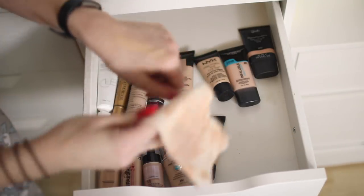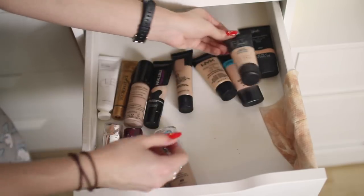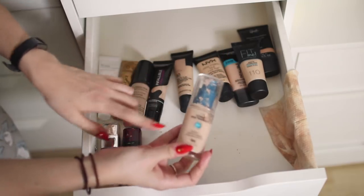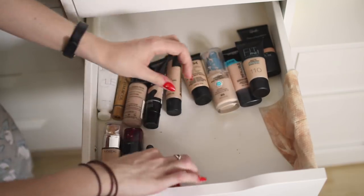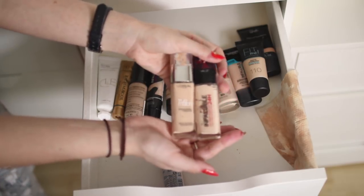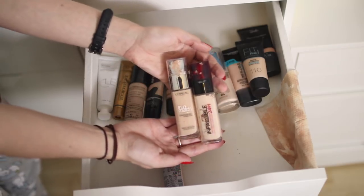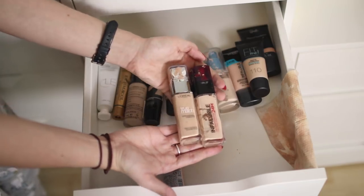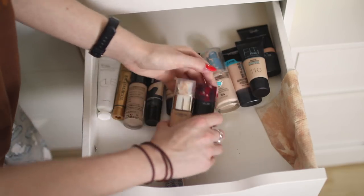The Fit Me Matte and Poreless in 110 — I need to give this another go. I've got a video all about this CoverGirl foundation. I do have the Max Factor version somewhere but I don't know where it is — I've got a whole video on this too. These are the Body Shop Illuminating Drops. The two L'Oréal Infallible 24 Hour Foundations — I've got cat hair on me — and the True Match Foundation in 1N. These are both really good. The True Match is like my perfect foundation color and this one's a bit more pink — if you just type in my name and then the foundation name, I've got full videos on these.